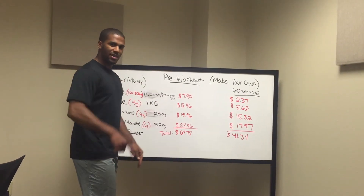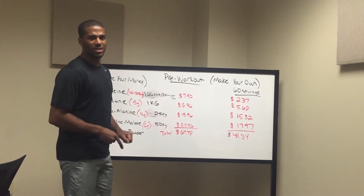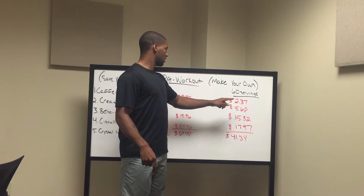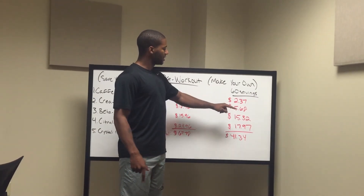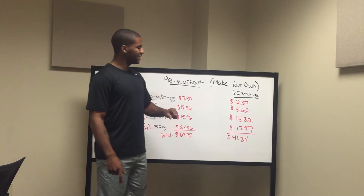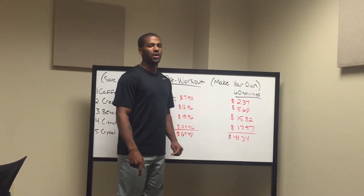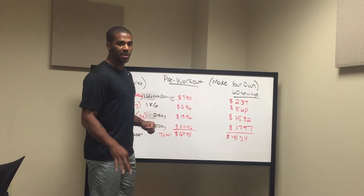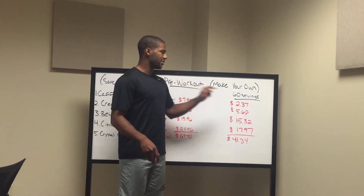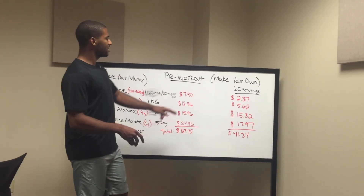So what we did for you — 60 servings of pre-workout, we got it down to the T. We did all the math, which took a long time because I haven't had a math class in over 6-7 years. For 60 servings: caffeine is only $2.37, creatine is $5.68, beta-alanine is $15.32, citrulline malate is $17.97 — which comes out to a total of $41.34. The average pre-workout supplement for 30 servings is about $28 to $37, and for 60 servings it's $48 to $65. So you're saving yourself about $10 to $15 buying this, and that's just the 60 servings.